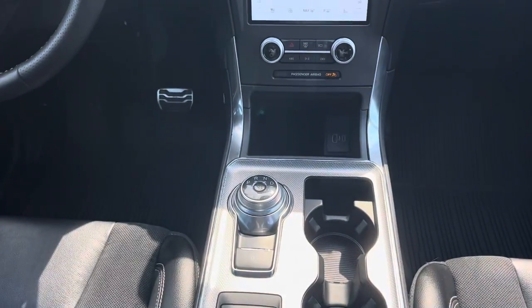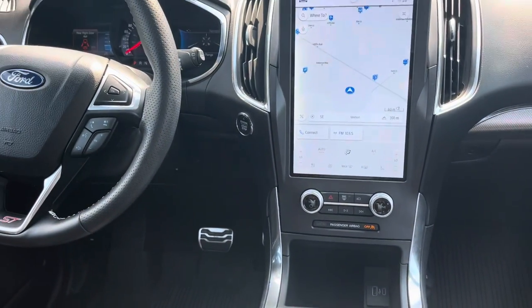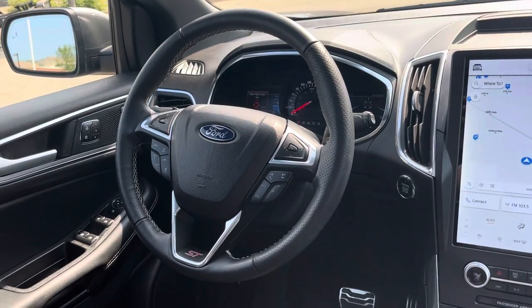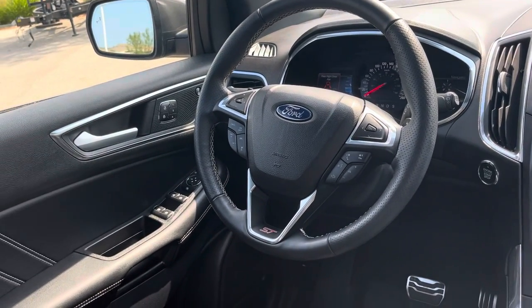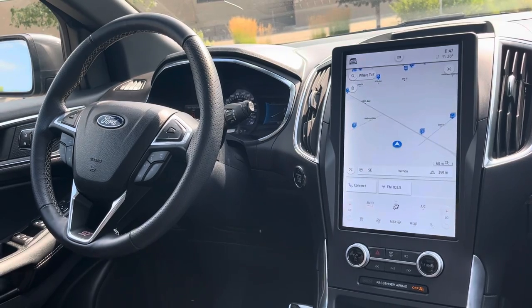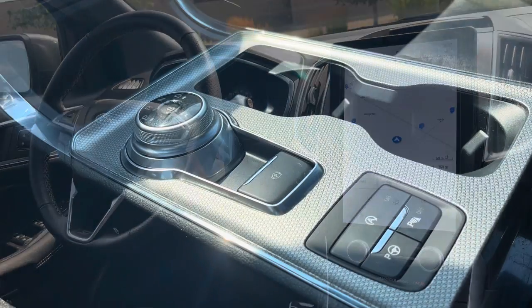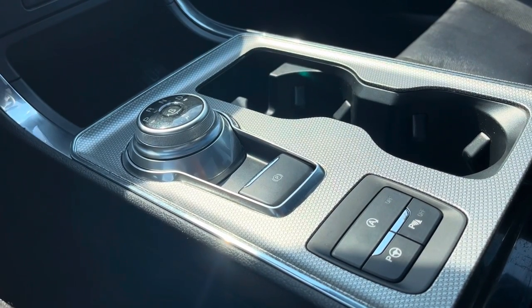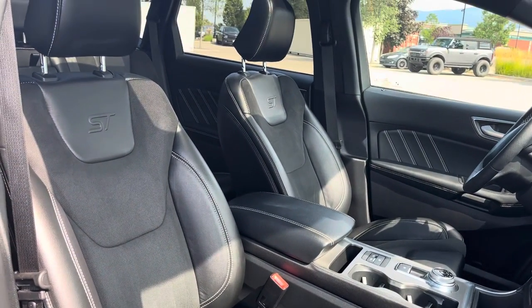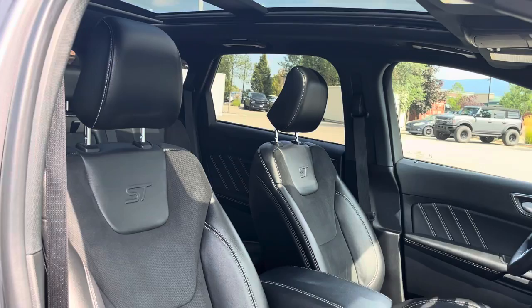Along with the unique styling you get in the ST, it also includes this massive touchscreen display, which has controls for navigation, along with heated and air-cooled seats in the front. The rear seats are heated as well. You also get safety features such as blind-spot monitors, a pre-collision system, and dynamic radar cruise control, along with luxury features like leather seats and a panoramic sunroof.